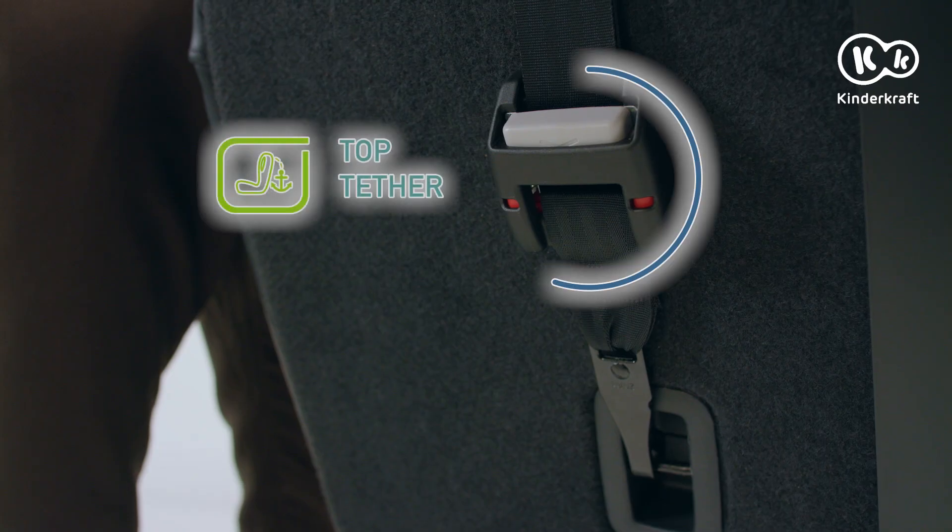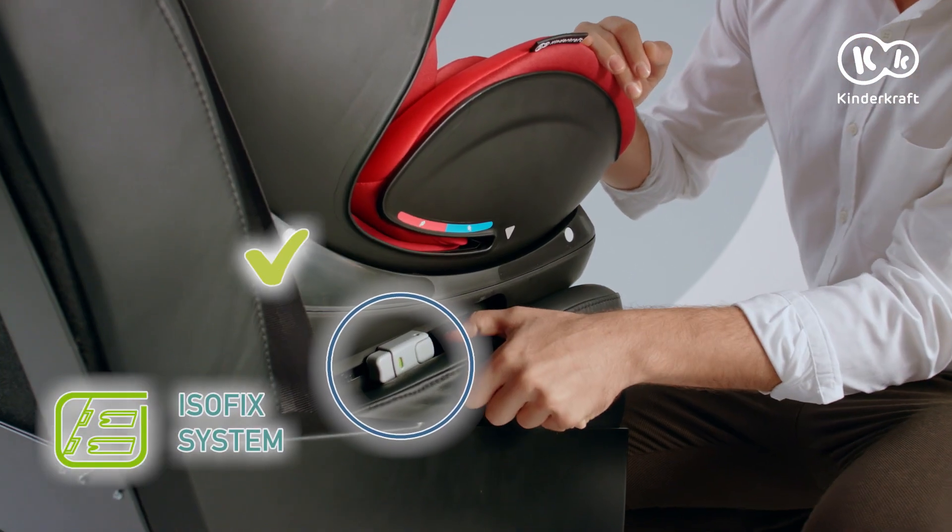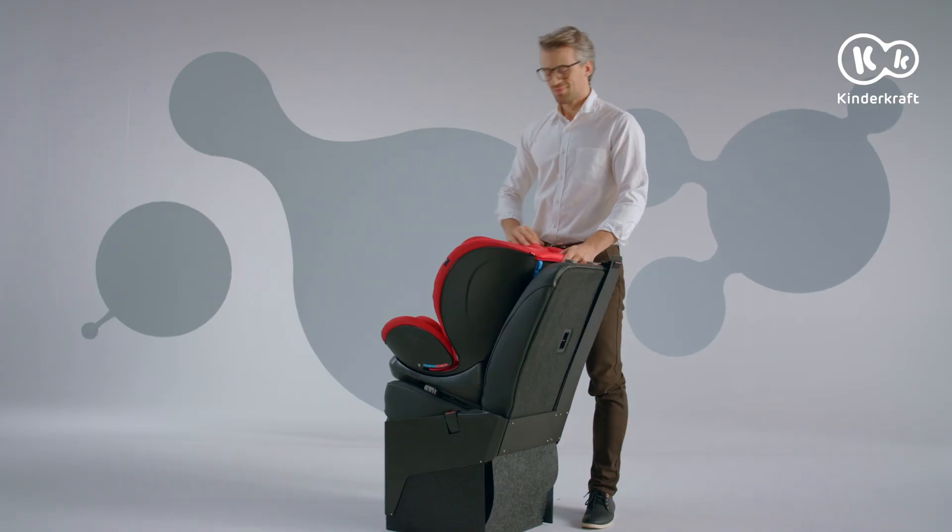The MyWay is fitted with indicators for the top tether and the ISOFIX system. When the indicators turn green, they show that the seat has been installed correctly.